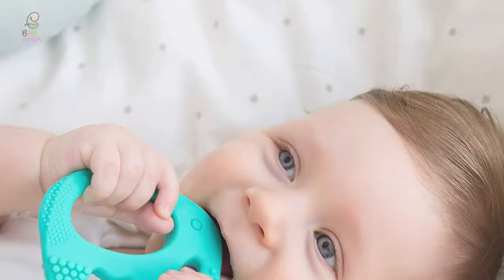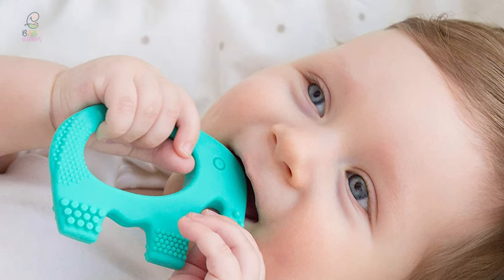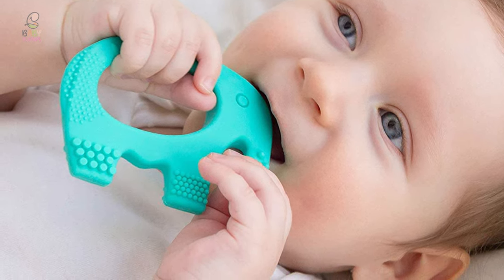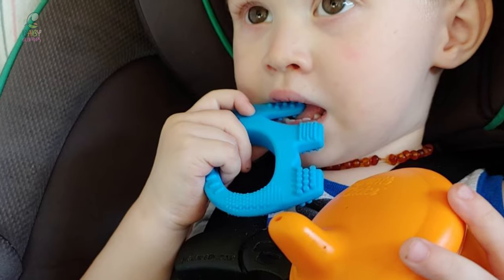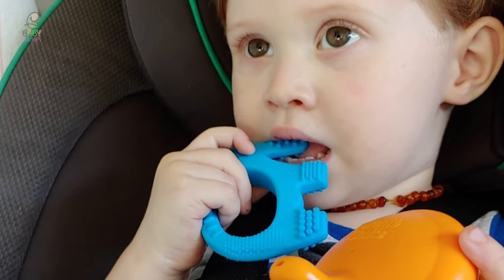The innovative shape, soft gummy texture, and flexible design are made to keep the baby busy and happy much longer than other teething toys, so a new mom can catch up on some much-needed rest. It's a must-have for all babies and will quickly become their favorite teething toy, loved by boys and girls.